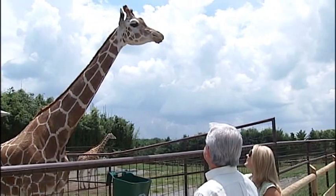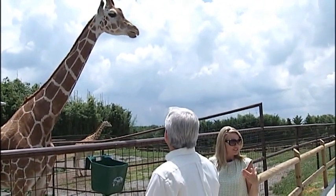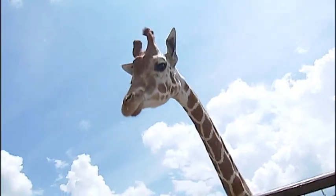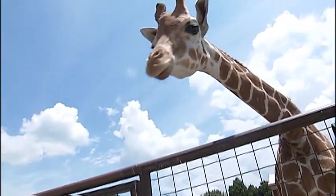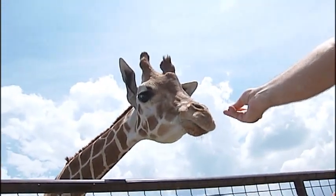Do they have back teeth? Because it looks like she's chewing the carrot. They do. Giraffes are ruminants, so they'll actually take that, chew it up, swallow it, regurgitate it back in their mouth, chew a little more, swallow it again — they'll do that several times. And the big sounds that giraffes make — they're very gassy animals.